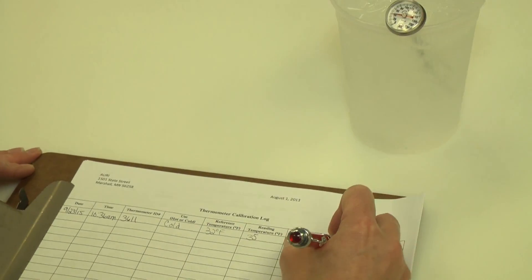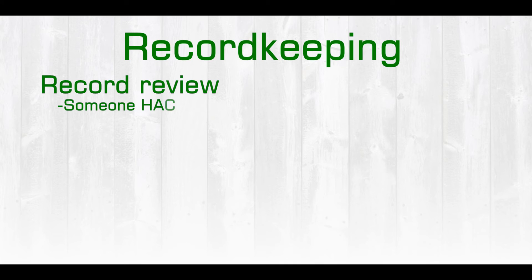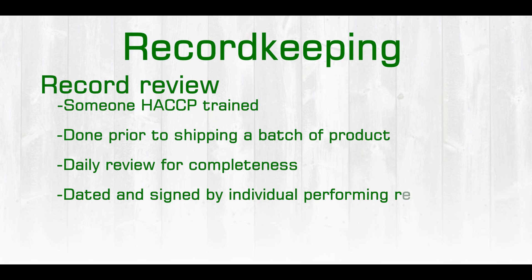Record review is also an important part of record keeping. This record review should be done by someone who is preferably HACCP trained. We would do this record review prior to shipping out a batch of product to ensure completeness of all records, that all critical limits were met at each of the critical control points, and that proper corrective actions have occurred if they were necessary. In addition, we would do a daily review of records for completeness. This record review document would be signed and dated by the individual who is performing the review.